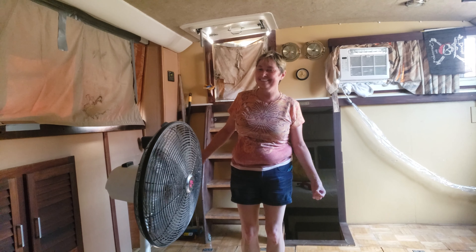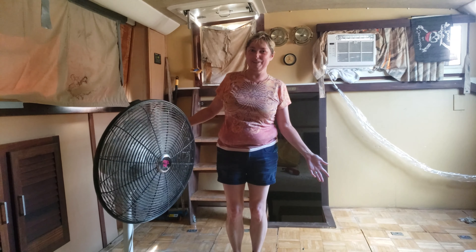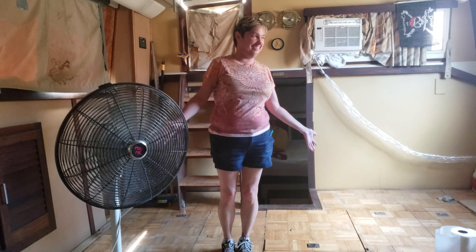Welcome aboard to my retired. We're going to show you around our boat. This is the salon.